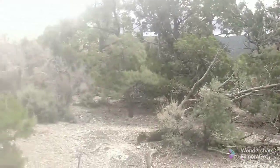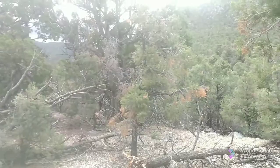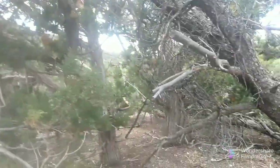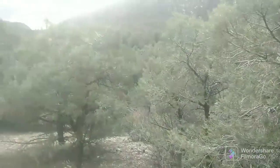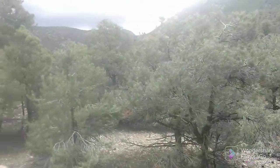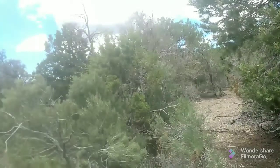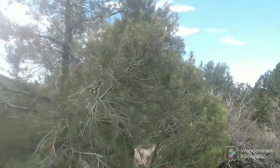Just looking around here, there's a few different things you can eat if you had to. Piñon pines all around but no pine nuts. This is what piñons look like.